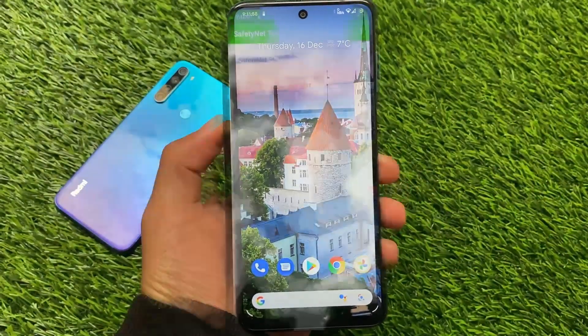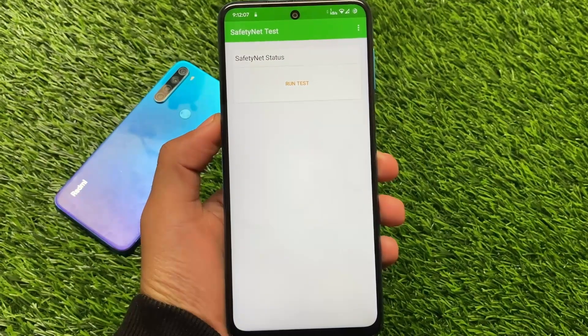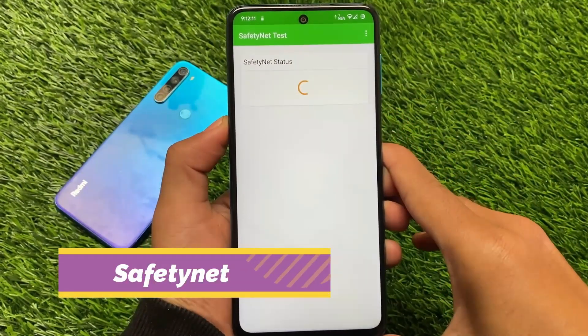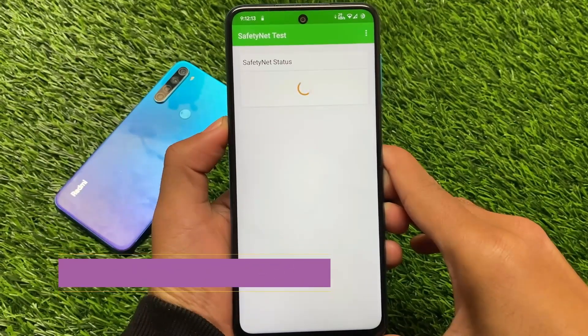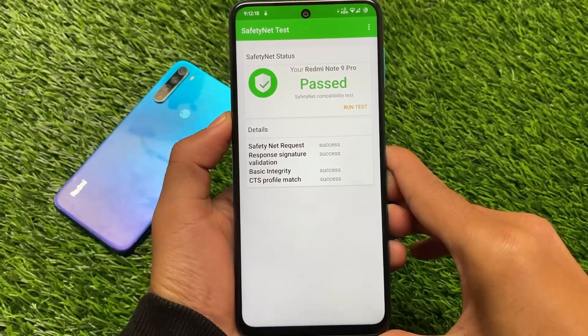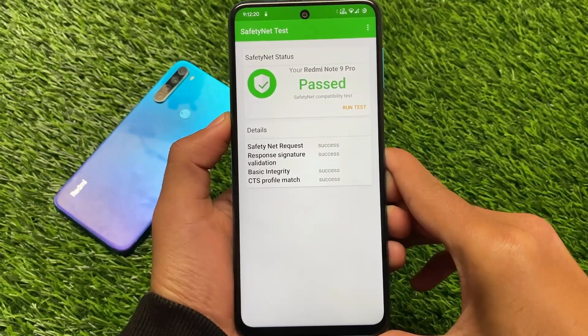Another thing to keep in mind is the SafetyNet status. By default, the SafetyNet status is passing without any issues. If you want to root your device, you can — I'm using Magisk version 23 here and have rooted my device with it.